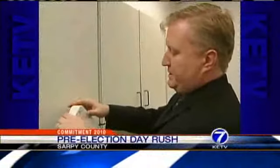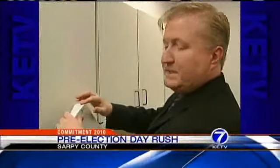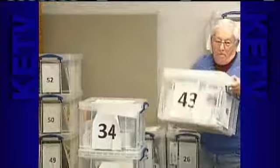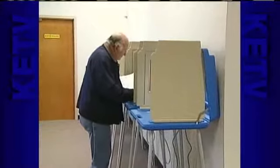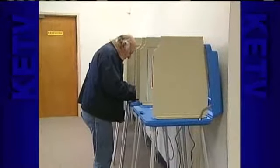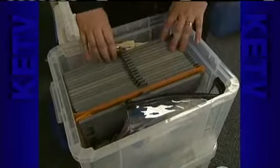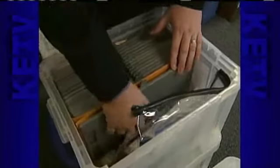Sarpy County Election Commissioner Wayne Benna calls his building 'organized chaos' as he and his staff prepare for Tuesday. One look at the office shows the cramped quarters — the early voting room resembles a large walk-in closet, and boxes are piled high, ready to be picked up and taken to 87 different precincts. These supply boxes contain everything inspectors need on election day, such as voting sleeves, tape for posters, provisional ballots, and even 'I Voted' stickers.